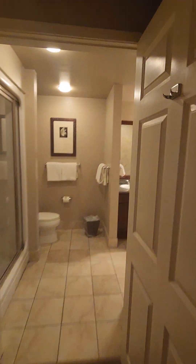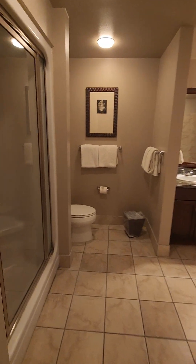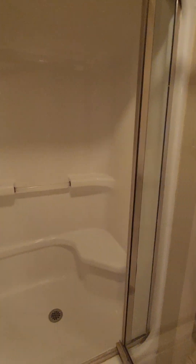We also have the bathroom here, and this is a really cool shower — I remember this one from last time. There's a steam function, a steam mist, and it gets really hot and steamy in there — it's basically a steam room. There's even a little bench. Really a cool concept. You also get a nice tub with jets.